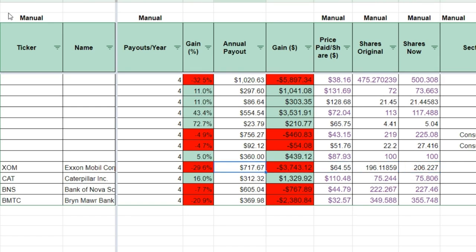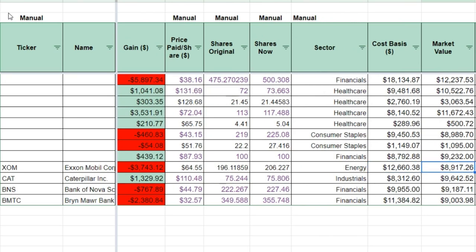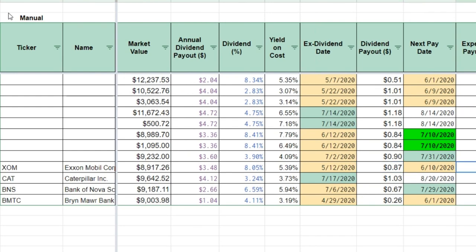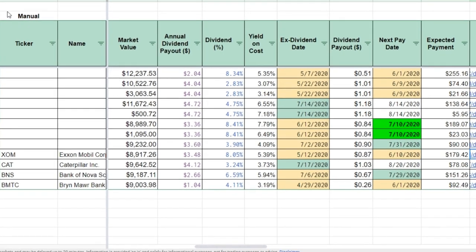Current annual payout from Exxon is about $717, based on 206 shares. The current cost basis is about $12,600 and it's currently valued at just under $9,000. The $3.48 per share dividend represents about an 8% yield at the moment — astronomically high for Exxon. Yield on cost based off that ~$64 basis is 5.39%. Every quarter I get $0.87 per share, which pays out about $179. Can't complain with that.